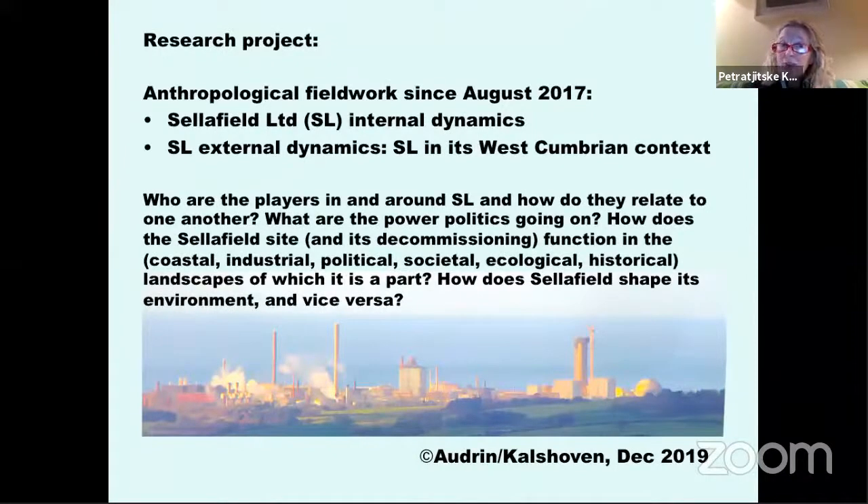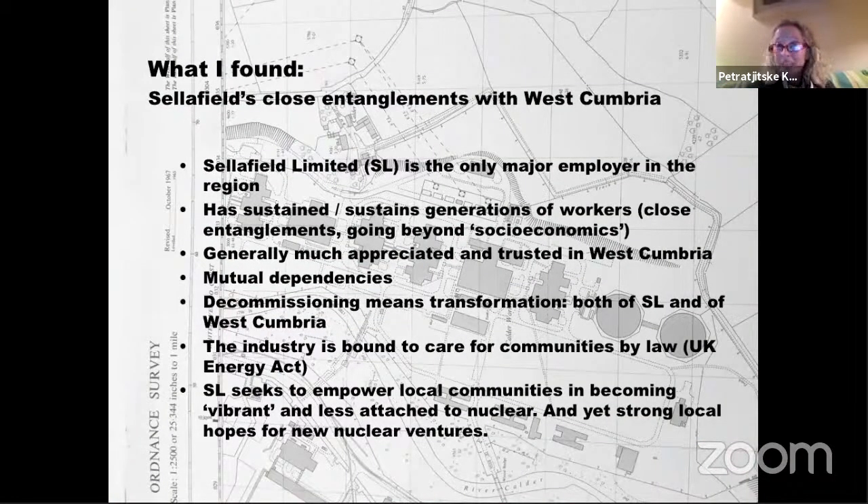In my research project I've looked both at internal dynamics at the Sellafield site and at how Sellafield functions in its West Cumbrian context. With another year to go, I'm really interested in who the players are at and around Sellafield Limited, how they relate to one another, what power politics are going on, and how the site functions across coastal, industrial, political, ecological, and societal landscapes — how Sellafield shapes its environment and how the environment shapes Sellafield.